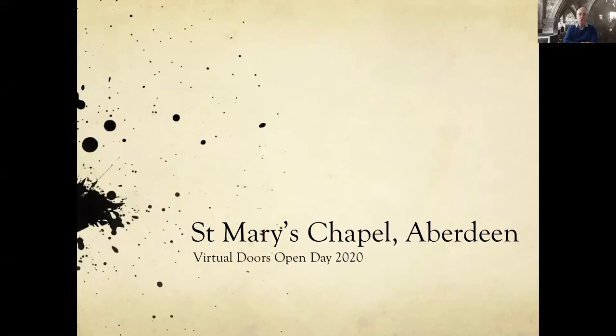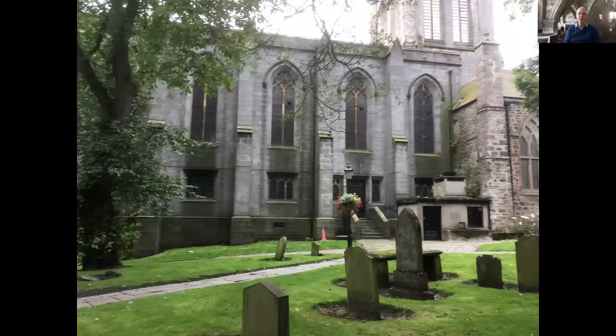Hello and welcome to our Virtual Doors Open Day 2020 and a look at St. Mary's Chapel in the centre of Aberdeen. So where exactly is St. Mary's Chapel?